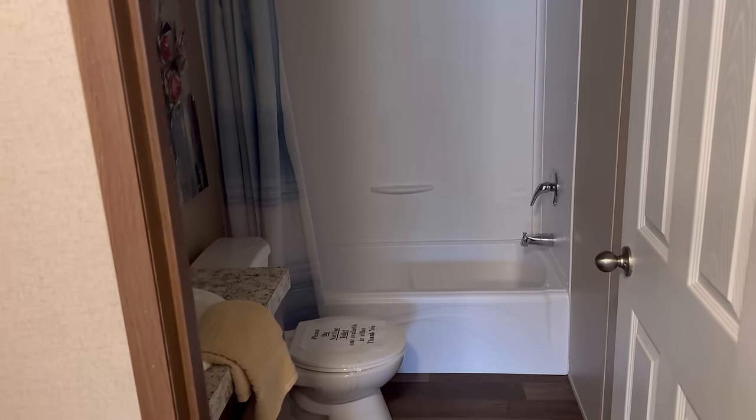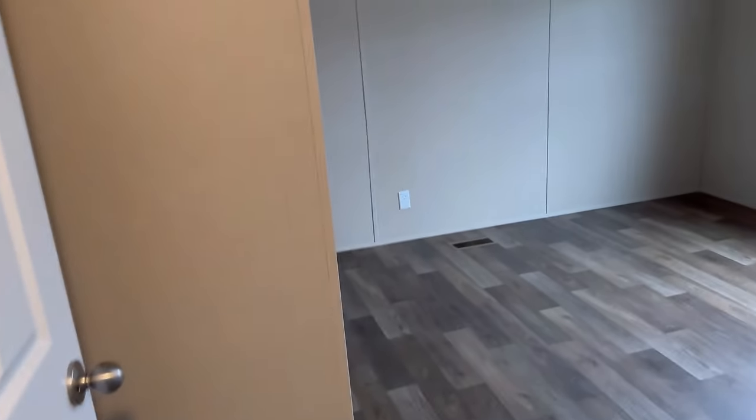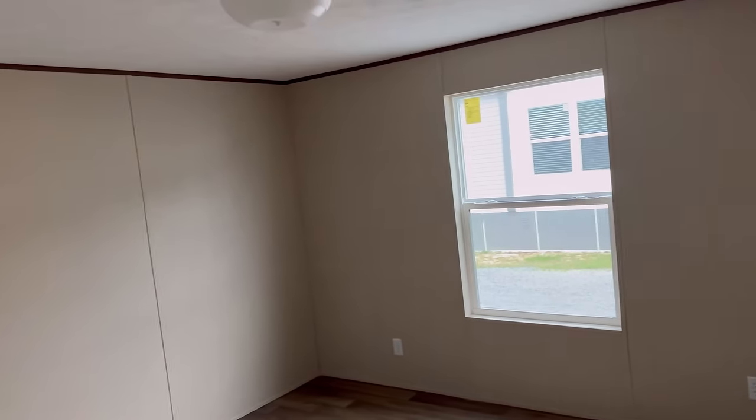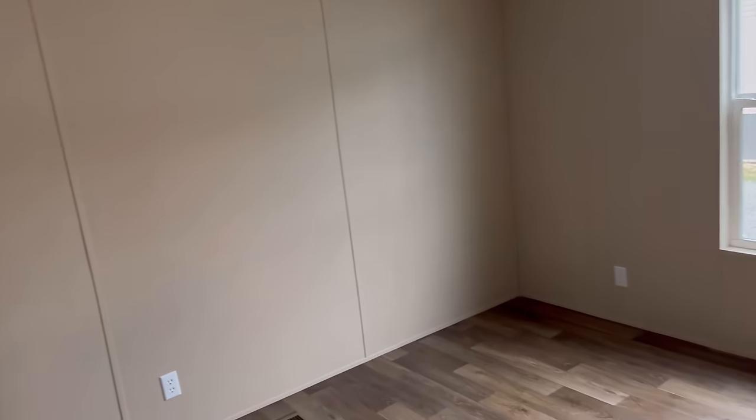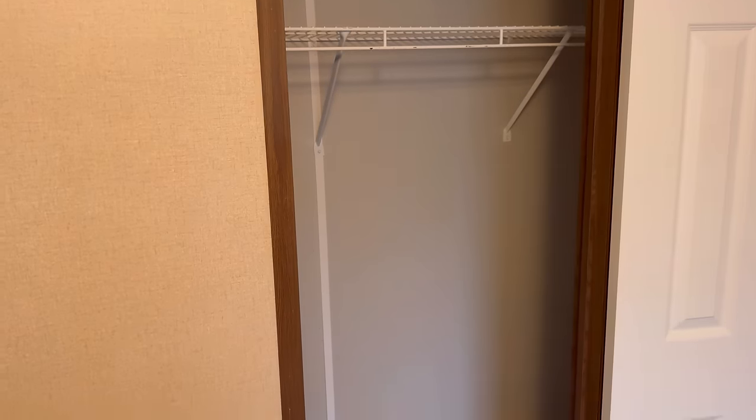Here is the restroom — I'm not going to go all the way in, but that is your tub and shower combo as well as the toilet and sink area. And this is your other bedroom for a child — it does have a walk-in closet.